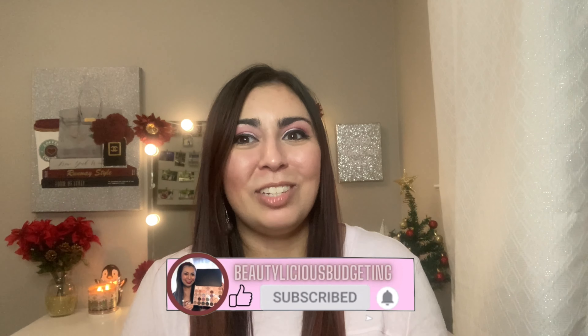If you're new to my channel, welcome. I focus on content such as beauty, lifestyle, and how to save money. If you're interested, please hit the subscribe button down below and let's give this video a thumbs up.